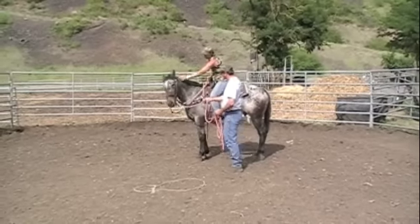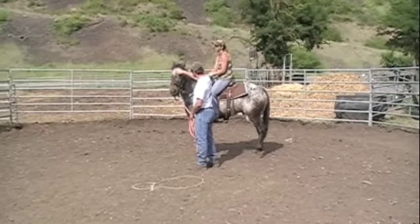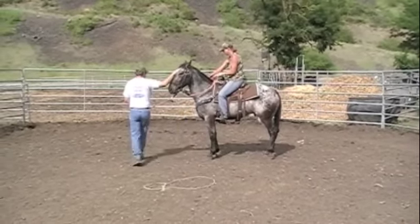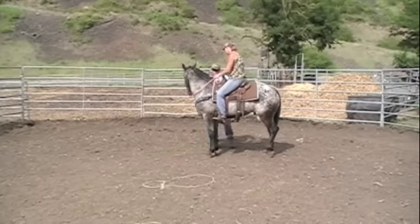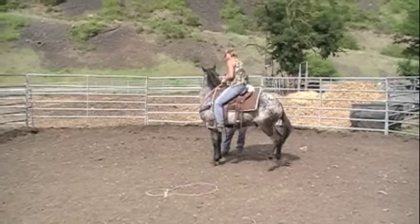The first thing I do when I step on is we get used to this one side. We do a little flexing on this one side. We don't let him see me out of the other eye yet. I move a little bit around him, roll this out a little bit, and then we'll move over to the other side. As soon as he sees me out of that other eye, we'll relax and pet him. I do a lot of petting on their head.